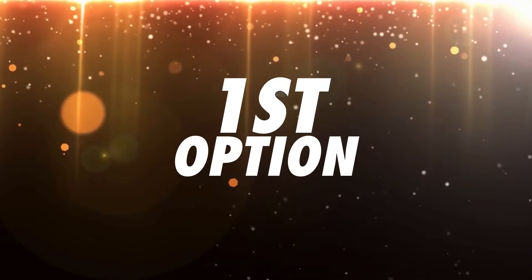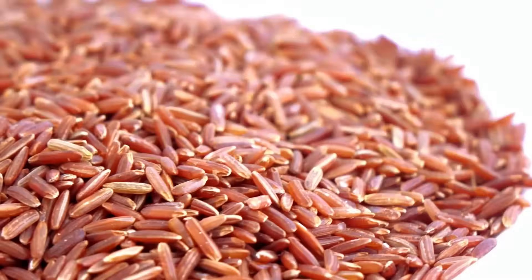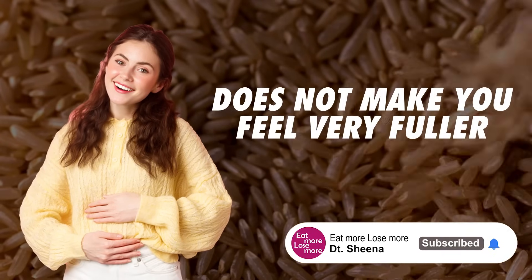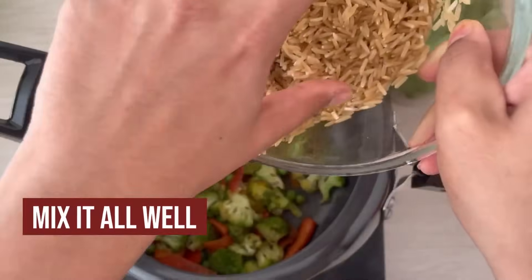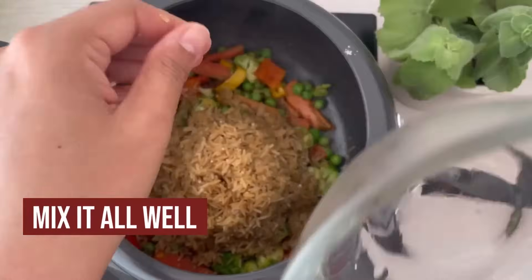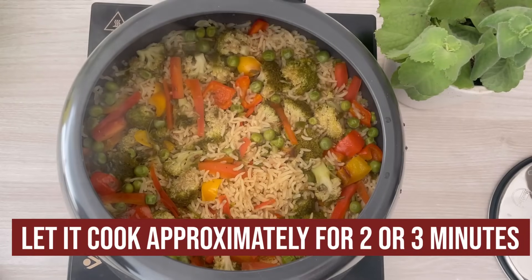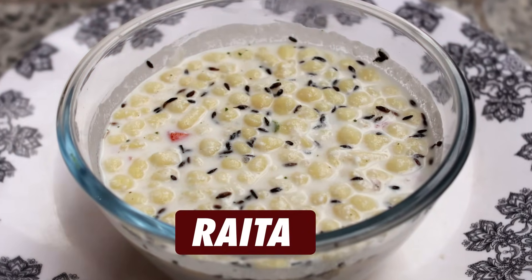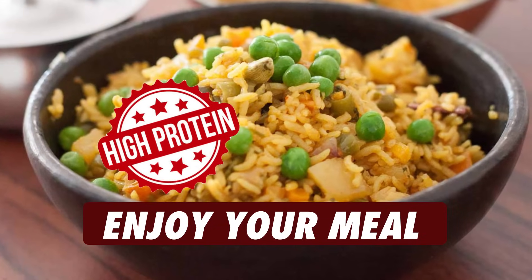Now for lunch options, the first option is brown rice pulao. Brown rice is a better source for rice intake — it doesn't make you feel overly full, and it's quicker to digest. You can have 200 grams of cooked brown rice pulao loaded with lots of seasonal vegetables like carrot, mushroom, capsicum, broccoli, cauliflower, and mutter — whatever is available. Along with that, you can have raita prepared with probiotic curd or a big salad with cucumber, tomato, onion, and lettuce.